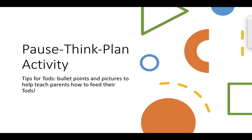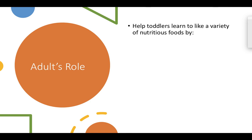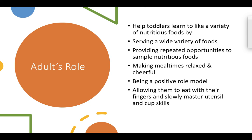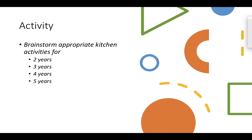Based on everything we've talked about, think about some bullet points and pictures to help teach parents how to feed toddlers. The adult's role is to help children learn to like a variety of nourishing foods by serving a wide variety of foods and providing repeated opportunities to sample nutritious foods. Making mealtimes relaxed and cheerful, being a positive role model, and allowing them to eat with their fingers while slowly mastering utensils and cup skills are all important. Think about how to get kids involved in the kitchen — the more you can get them involved in the process, the more likely they are to try these foods.